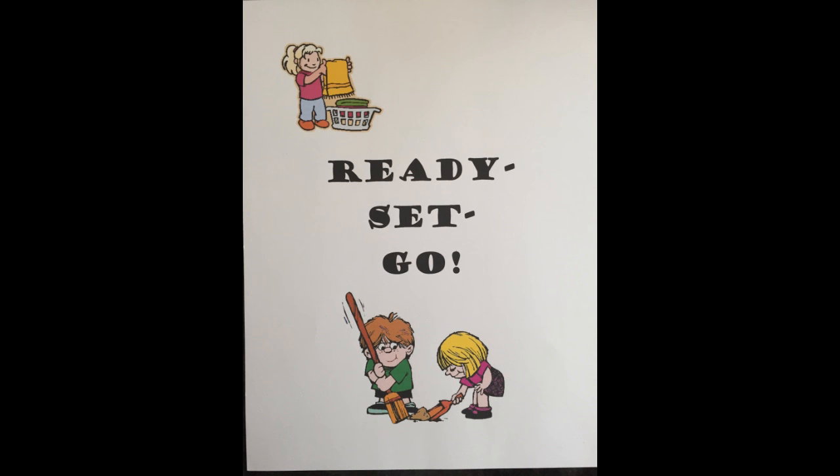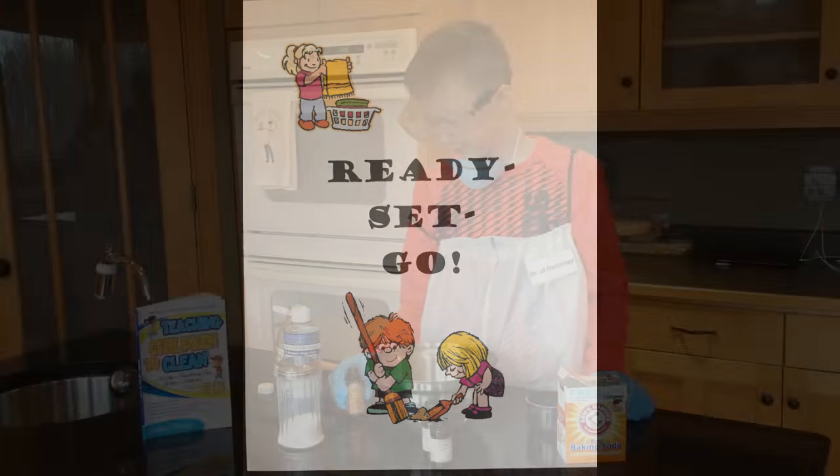The Ready, Set, Go Method explains how to clean every room in the house, with step-by-step detail.